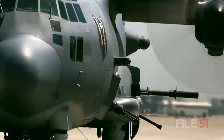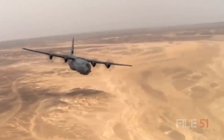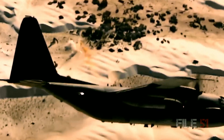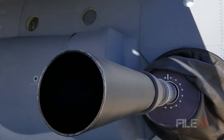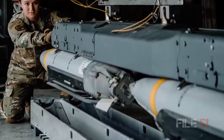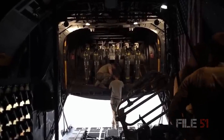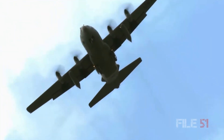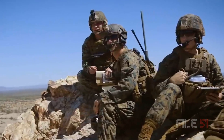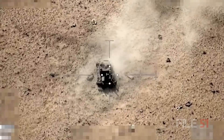When it comes to gunships, nothing comes close to the firepower of the AC-130J Ghost Rider. This aircraft is armed with 30mm and 105mm cannons, AGM-176 Griffin and AGM-114 Hellfire missiles, as well as an array of GBU bombs. The Ghost Rider's new Precision Strike Package provides ground forces an expeditionary, persistent direct fire platform that delivers precision low-yield munitions for close air support and urban operations.